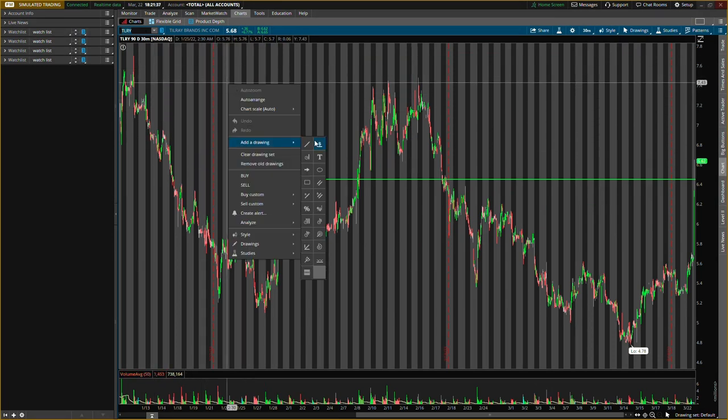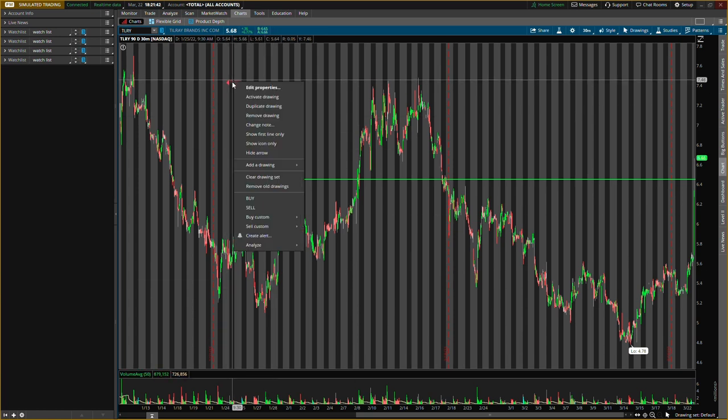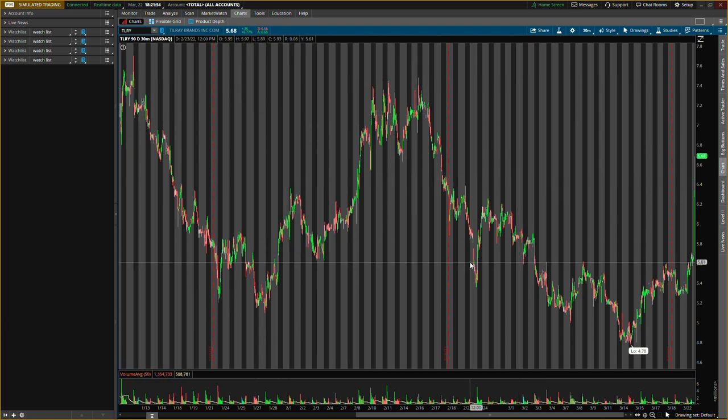The second one is Tilray Brands, ticker symbol TLRY. All old levels are irrelevant right now — you need to know the new levels I'll be looking out for. It's shooting up almost a dollar after hours, about $6.68. I feel the first resistance will probably come around seven dollars, so we could play this one actually two different ways.